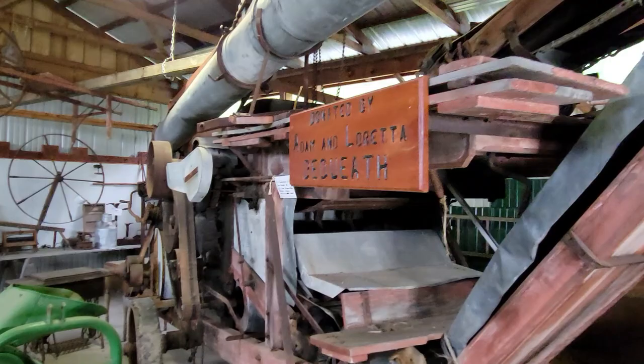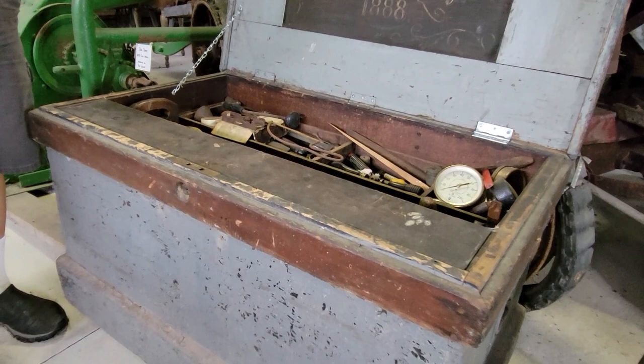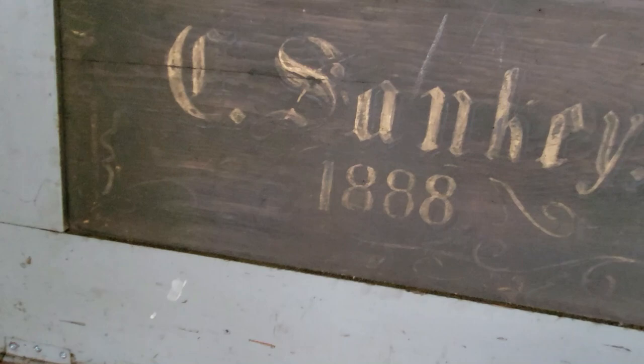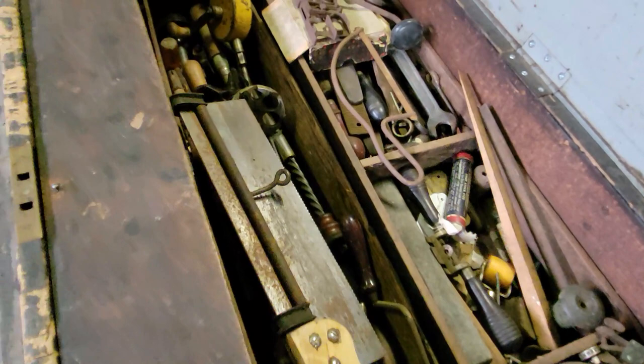It's really nice of people to donate these. This is a little machine — a carpenter's toolbox from 1888. Oh look at that — 1888! And look at these old gauges.